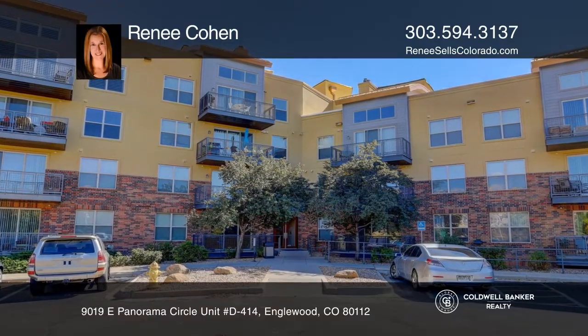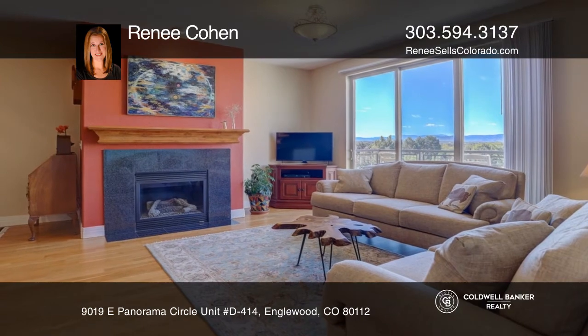This three-bedroom, two-bath condo with jaw-dropping mountain views offers wood floors and a gas fireplace.